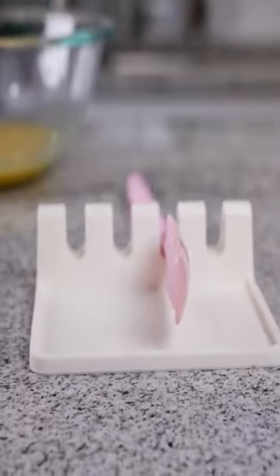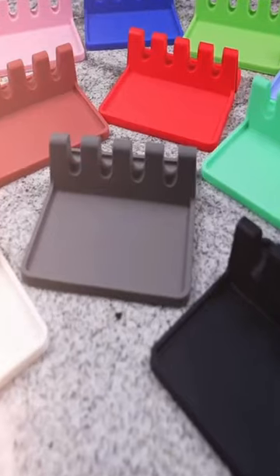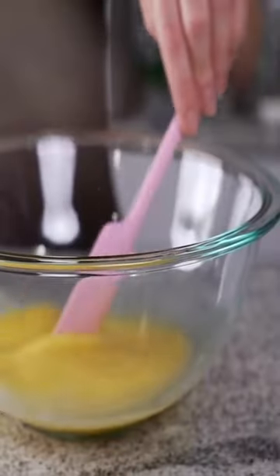This silicone utensil rest is great for catching drips, so it keeps your kitchen nice and clean and easy to clean up. They come in a variety of colors to choose from.